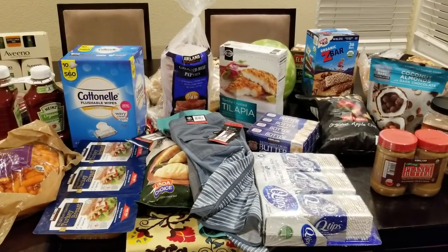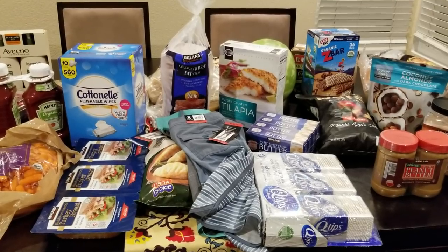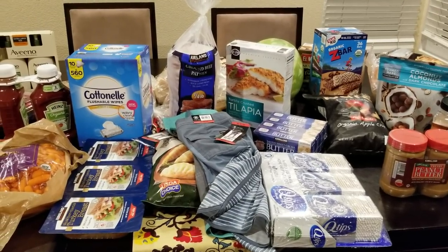Hi, Trenda here with another Costco haul. Thank you for joining me today. I went to Costco and I spent $275.